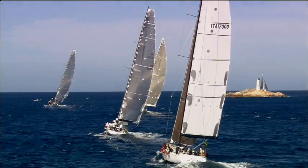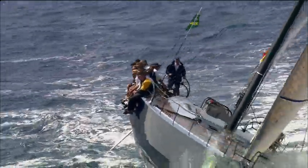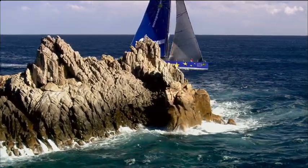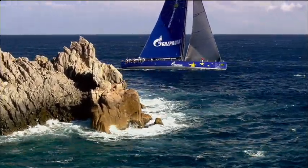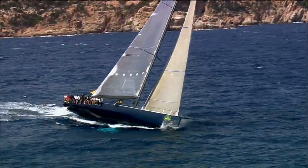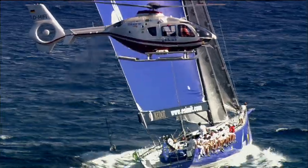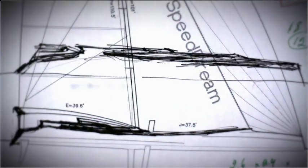Conventional monohull design has seen a steady increase in maximum speed to the present level of just over 40 knots. Speed Dream aims to move into territory usually occupied by multi-hulls to produce sailing's ultimate thrill ride. The bleeding edge of the sport is really where the Speed Dream project is going to be — pushing that edge, learning from that, and really opening up people's eyes to something a little bit different.